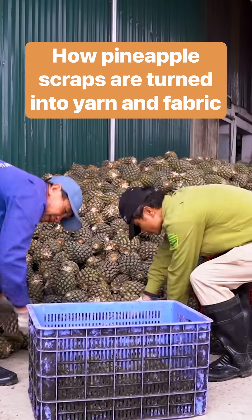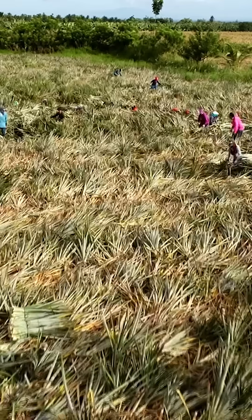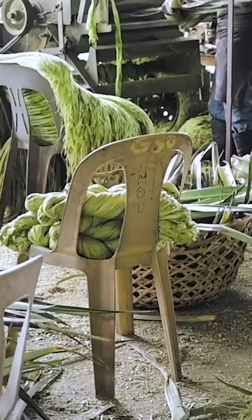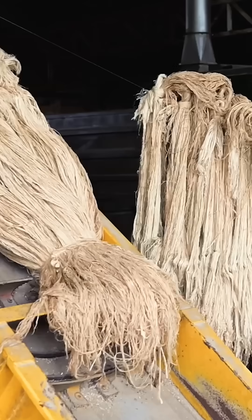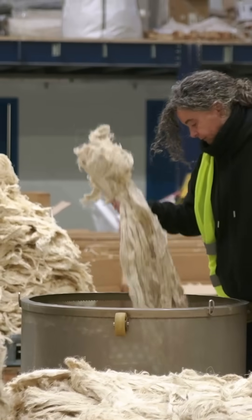Pineapple is more popular than ever, but about half of every fruit ends up as waste. Workers harvest pineapple leaves and run them through a machine that extracts the fibers. The sun dries and browns them in just a few hours. The fibers are then shipped to Barcelona to become piña yarn.